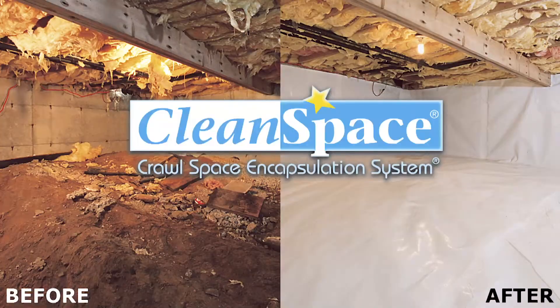A lot of the times people call us for a moisture problem, a mold problem, or a water problem, and they just don't realize the benefit until after the fact of what happens once we've installed a Clean Space encapsulation system. We're taking an environment that is like being in the outdoors.